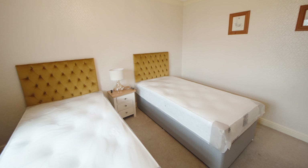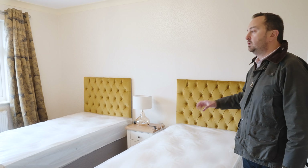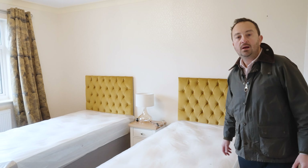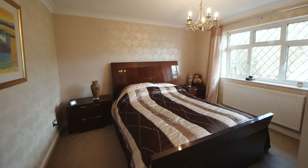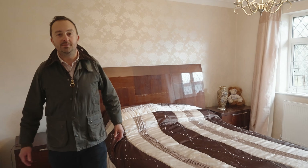Bedroom two is another good size room, currently with two single beds but you'd easily get a good size double or a king in there, with front aspect views. Then we'll go and have a look at bedroom three — best view in the house here, overlooking your garden and paddock. Not bad to wake up to.